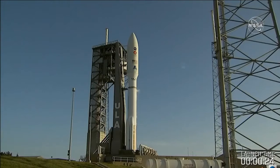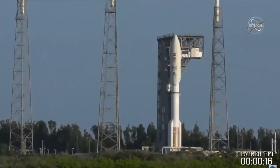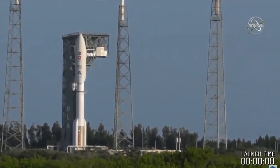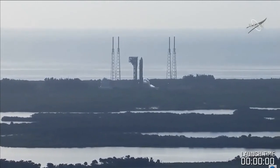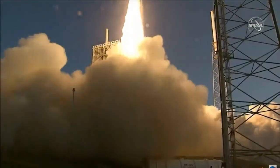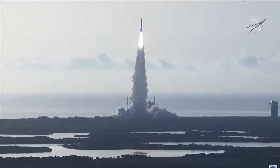25 seconds. Status check. Go Atlas. Go Centaur. Go Mars 2020. Go. There we go. We are ready to go — lift off this morning, Joshua. And lift off! As the countdown to Mars continues, the perseverance of humanity launching the next generation of robotic explorers to the Red Planet.